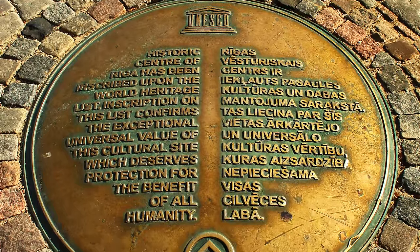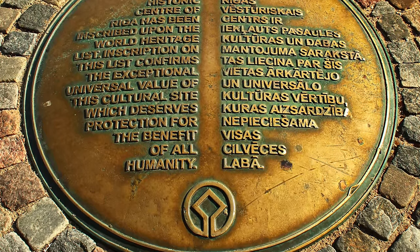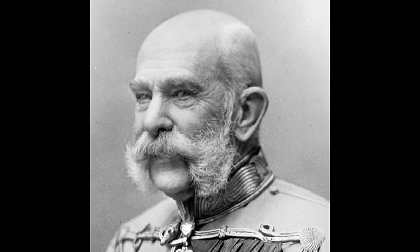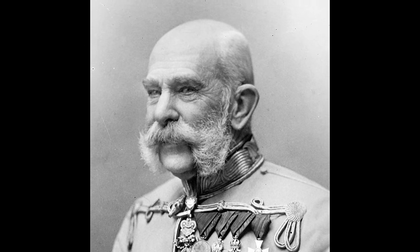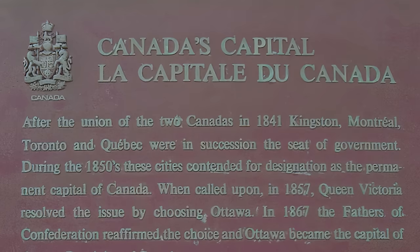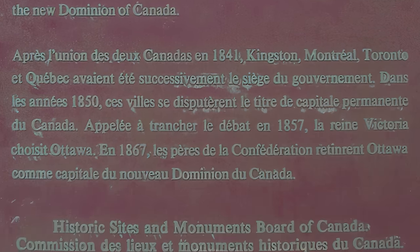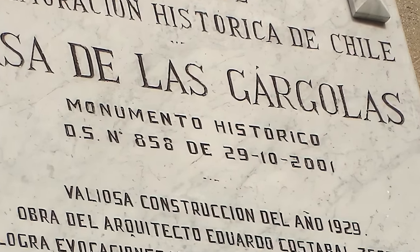Most countries around the world have established national heritage agencies that identify, protect, restore, and mark sites important to the nation's culture and historic heritage. Emperor Franz Joseph I of the Austro-Hungarian Empire established the Federal Monuments Office in 1853, which had a number of departments dedicated to Austrian heritage sites. In Canada, the Historical Sites and Monuments Board of Canada began commemorating sites with bronze plaques in 1919, and the Chilean National Monuments Council has declared monuments in the country since 1925.